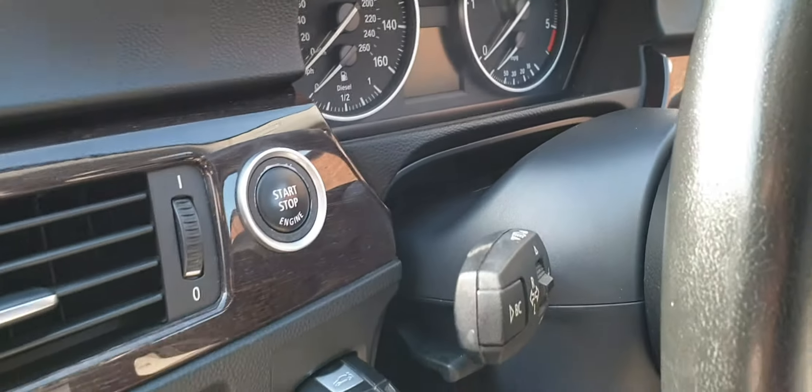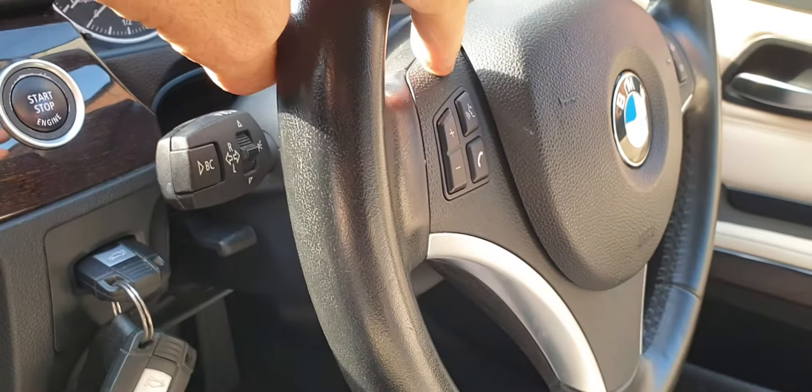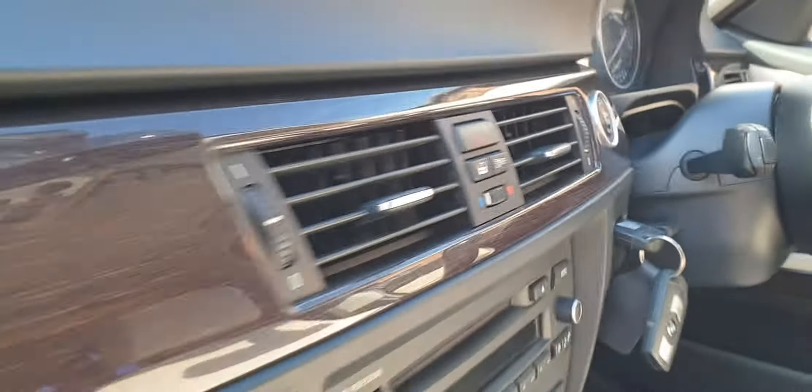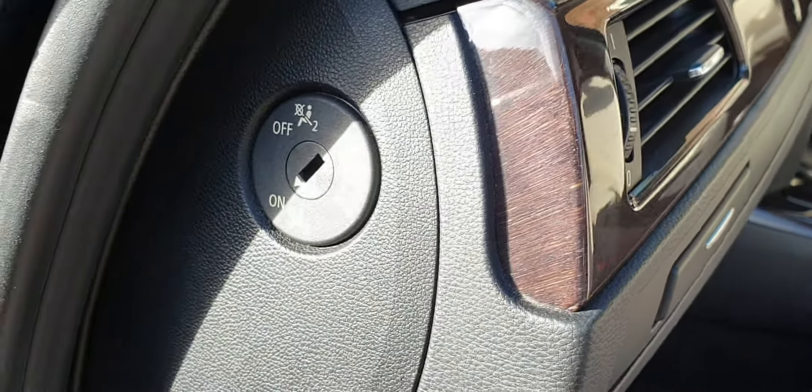Two keys, start button, climate control, multifunction wheel — this is trimmed in leather, being the Exclusive Edition. I'll try and show you the grain on that wood. It does have airbag isolation fitted, which isn't standard — it's an option along with Isofix fitting in the front seat.